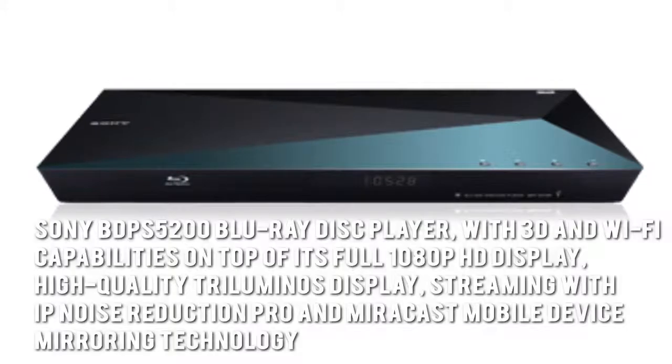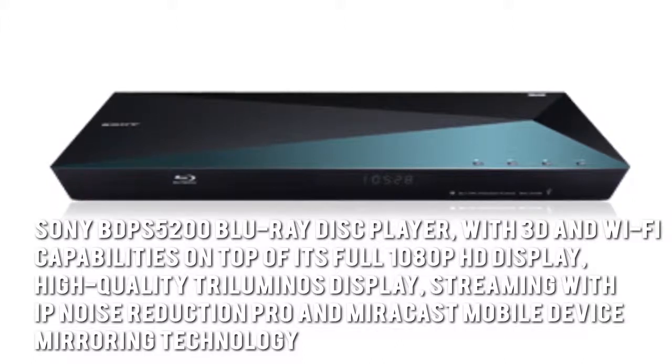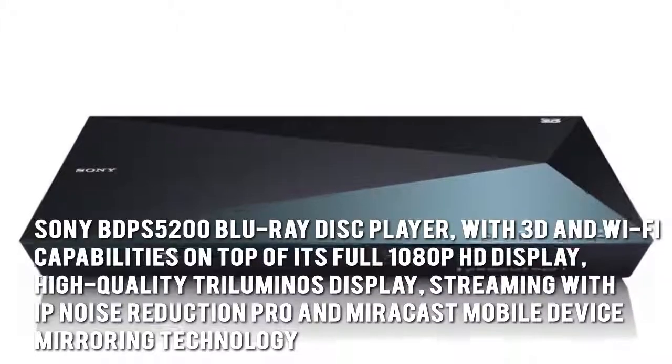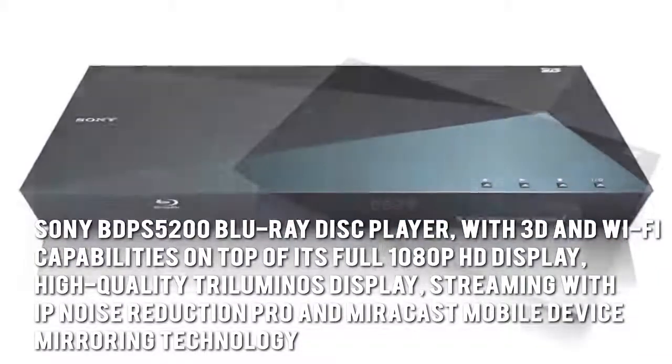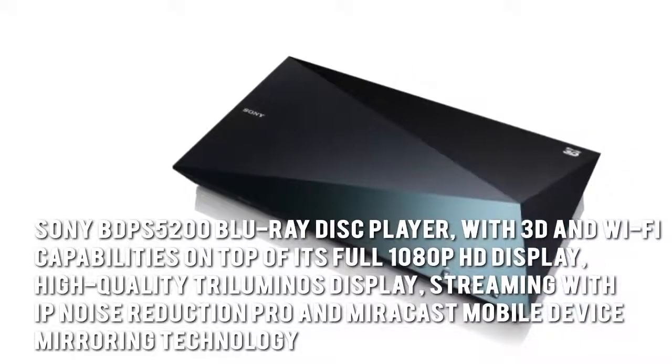Movies are more stunning thanks to the Sony BDP-S5200 Blu-ray Disc Player with 3D and Wi-Fi capabilities, full 1080p HD display, high-quality tri-luminous display, and streaming with IP Noise Reduction Pro and Miracast Mobile Device Mirroring technology.